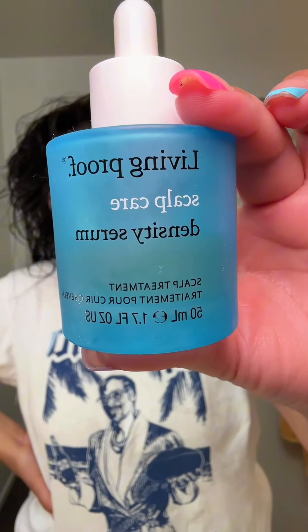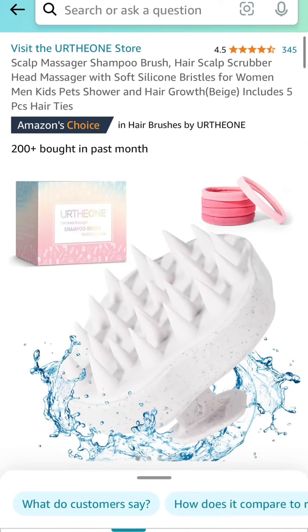After derma stamping, it helps absorb the product you apply after — which is why I'm using the Living Proof Scalp Care Density Serum, which stimulates hair growth and also prevents grays. After applying the serum, I use my nails to really work the product into my scalp, giving myself a light massage. If you don't have nails, you'll want a scalp massager, which I also have linked in my bio. That's my day 85 update — I'll see you guys in my next video.